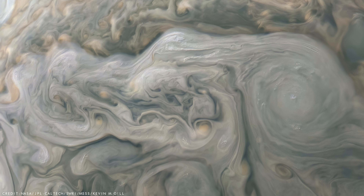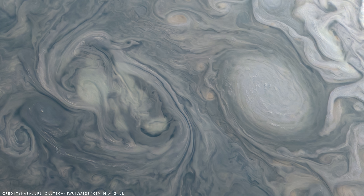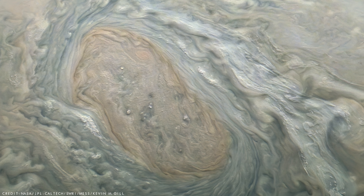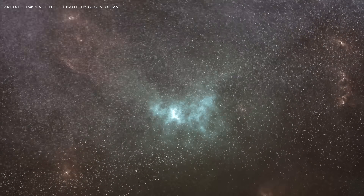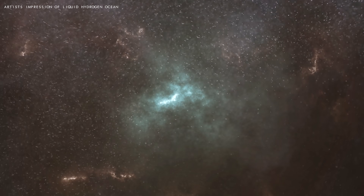Beneath the thick, chaotic, cloudy atmosphere, which extends down for hundreds of miles, the pressure and temperature gradually builds and builds and builds, until the hydrogen gas that dominates most of the atmosphere slowly compresses into a liquid, creating the largest ocean in the solar system. But remember, this is not an ocean of flowing water, but instead, an ocean of hydrogen.